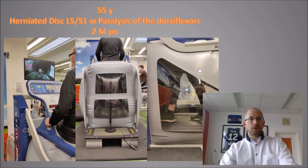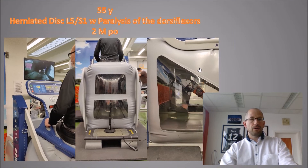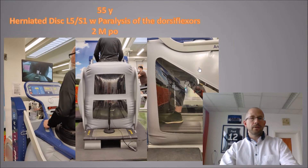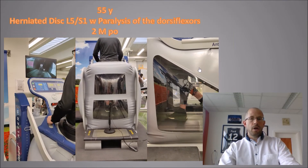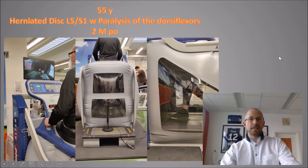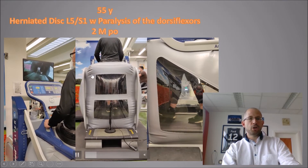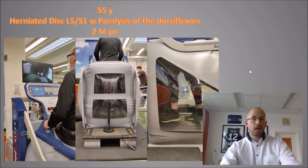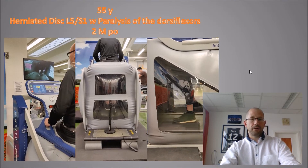This patient is 55 years old — he had a herniated disc at the lowest level of the lumbar spine with paralysis of the dorsiflexors in the foot, with surgery two months ago. You can see the left foot isn't coming up as well as the other side, but he is improving — he's watching himself, trying to correct as best he can, and building up the muscles he needs to regain dorsiflexion in an active manner.